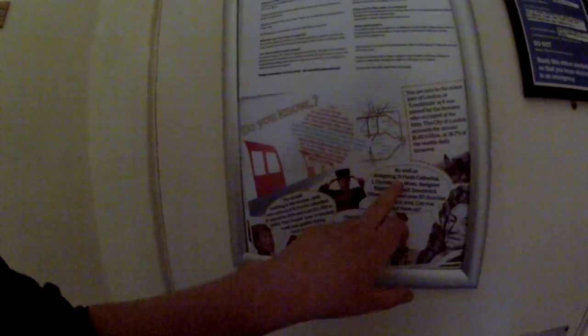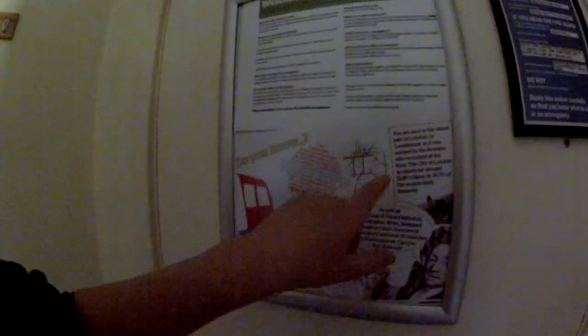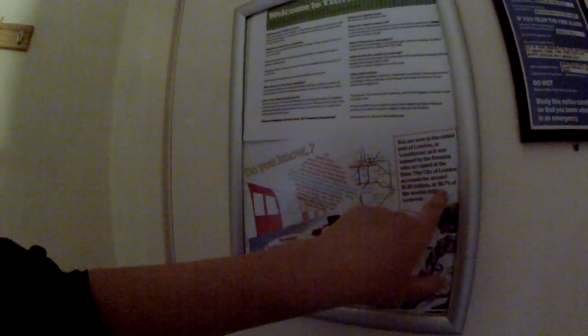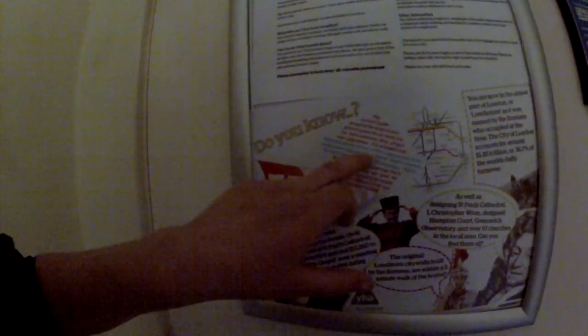On the back of the door there are some little facts about the hostel. The hostel building is the former choir boys' school of St Paul's Cathedral, opened in 1874 and cost £13,260 to build. The chapel is now a meeting room which has graffiti dating back to 1822. The original Londinium city walls built by the Romans are within a five minute walk, and as well as designing St Paul's Cathedral, Christopher Wren designed Hampton Court, Greenwich Observatory and ten other churches. The City of London accounts for around $1.85 trillion or 36.7% of the world's daily turnover. The London Underground is the oldest underground system in the world, and 500,000 mice live in the London Underground.